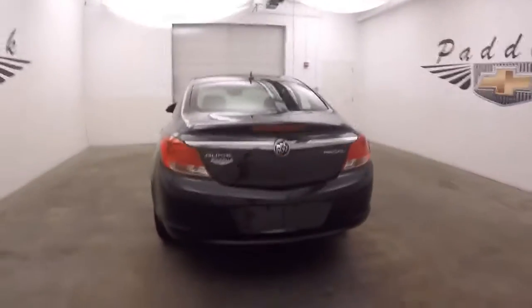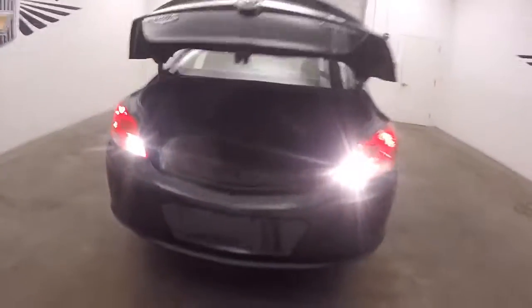Look inside the trunk — nice large trunk with plenty of space.